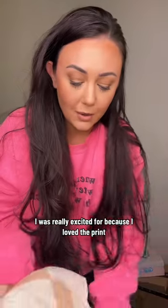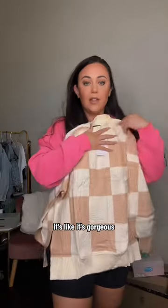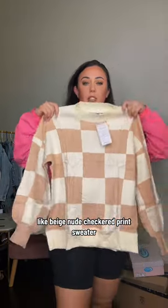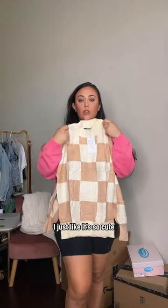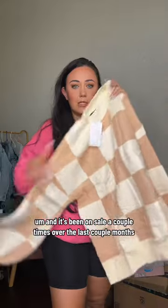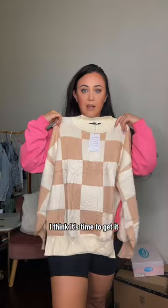I was really excited for this sweater because I loved the print. It's like this gorgeous beige nude checkered print sweater. I just feel like it's so cute and it does feel super high quality. It's been on sale a couple of times over the last couple of months, and when I saw it I was like, I think it's time to get it.